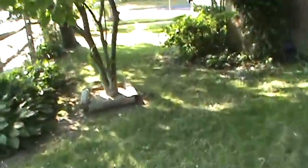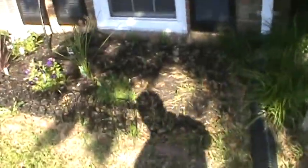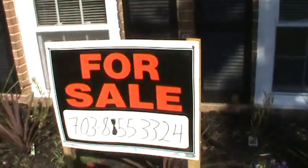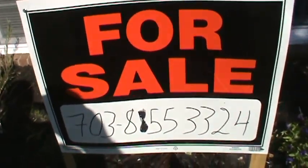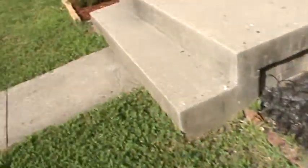It's a three-level townhome. It's got a basement, main level, and then the third floor. A lot of landscaping has already been done. You got your flowers. Here's the number: 703-855-3324. For sale by owner.